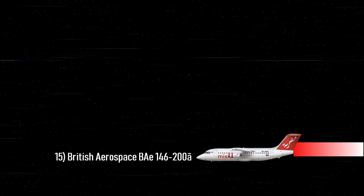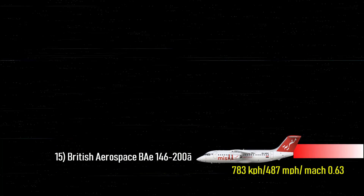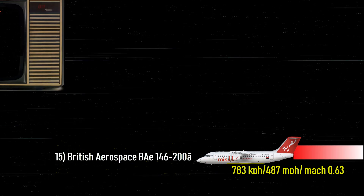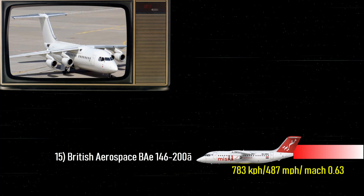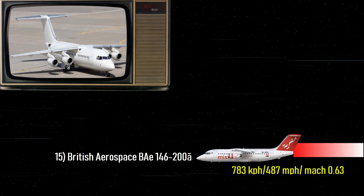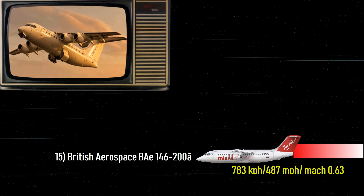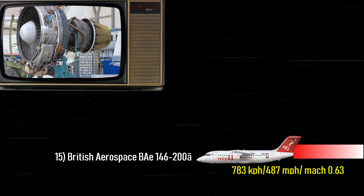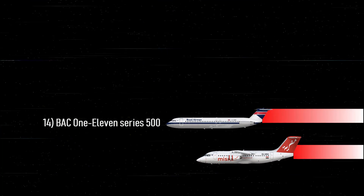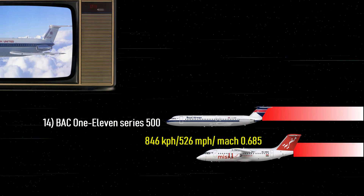Number 15: British Aerospace BAE 146-200 — 487 miles per hour, that's Mach 0.63. Manufactured in the United Kingdom by BAE Systems, the BAE 146-200 is an older model that can still reach speeds of up to 487 miles per hour, or 783 kilometers per hour, powered by four turbofan Honeywell ALF 502 engines.